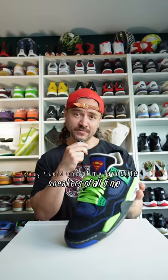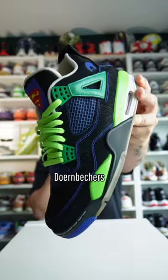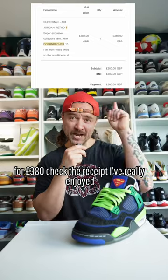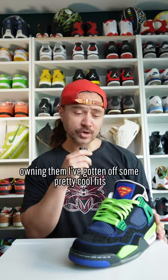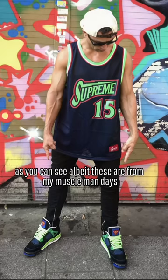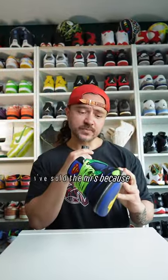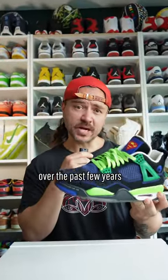Today I sold one of my favorite sneakers of all time, the Air Jordan 4 Dornbeckers. I bought these back in 2017 for £380 — check the receipt. I've really enjoyed owning them. I've gotten off some pretty cool fits as you can see, albeit these are from my muscle man days. And the reason I've sold them is because I just haven't been wearing these over the past few years.